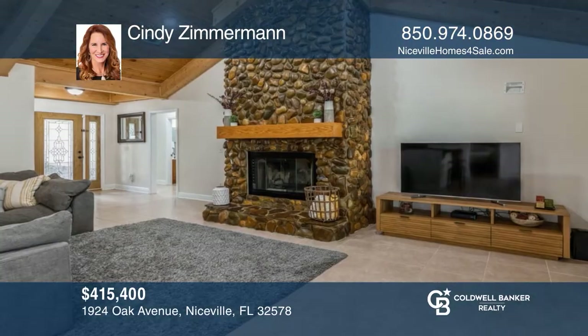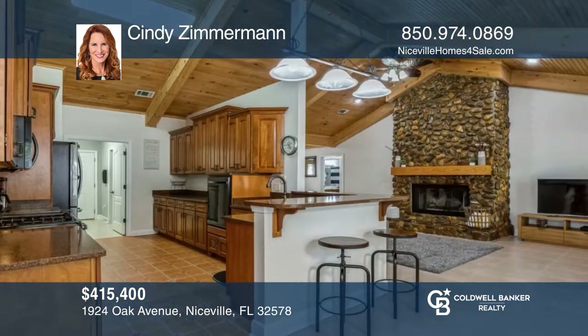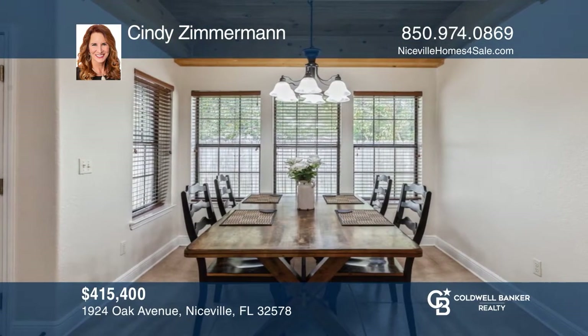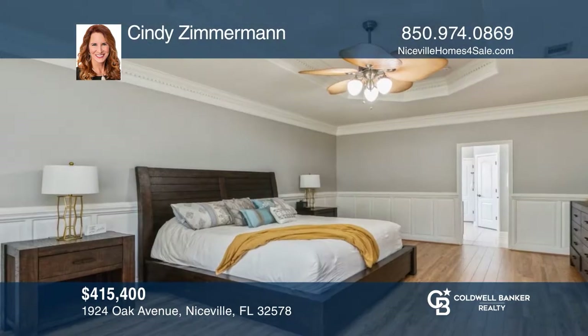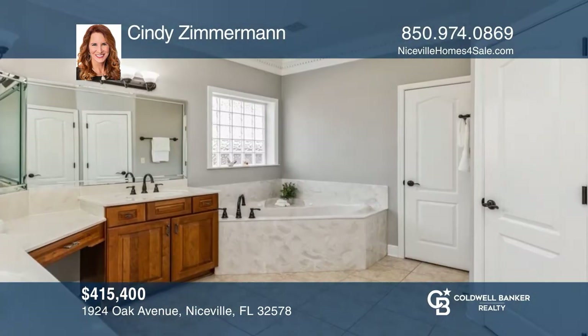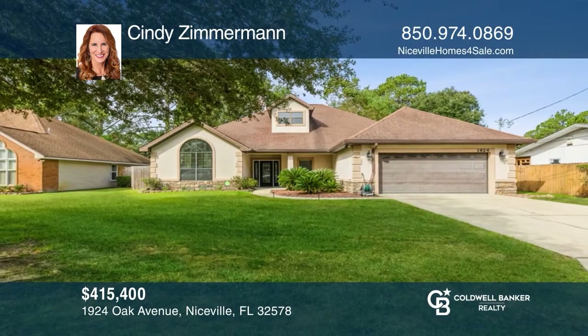This centrally located custom three-bedroom home boasts two flex rooms that would be perfect for dual offices or working out. Your eyes will be drawn to the beautiful floor-to-ceiling stone fireplace and tongue-and-groove pine ceiling. Updates include new appliances, carpeting, paint, bath fixtures, lighting, and HVAC. To see this home in person, call Cindy Zimmerman.